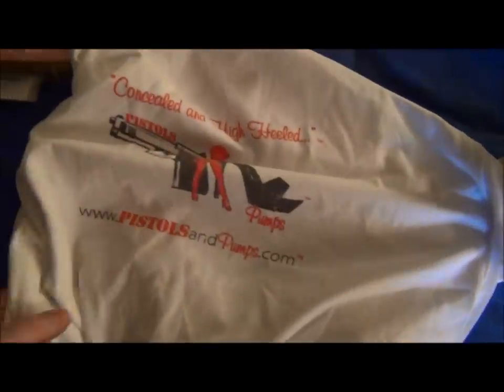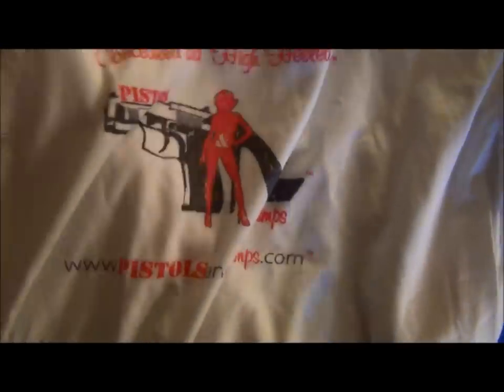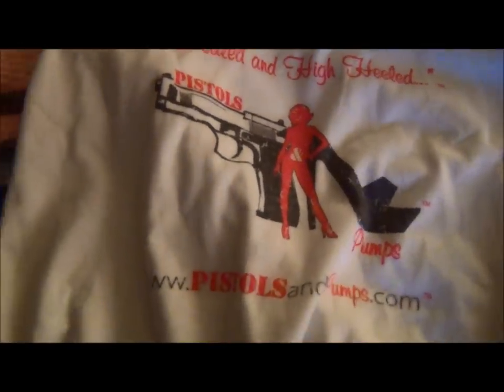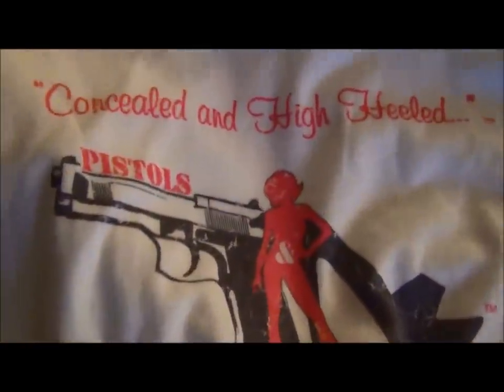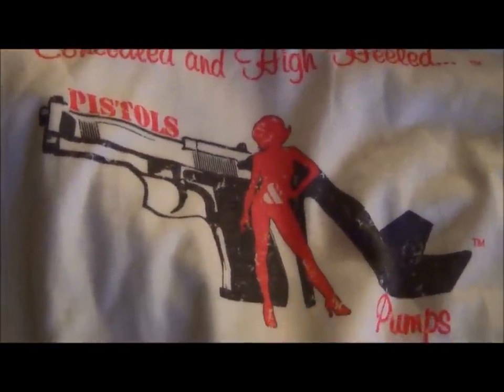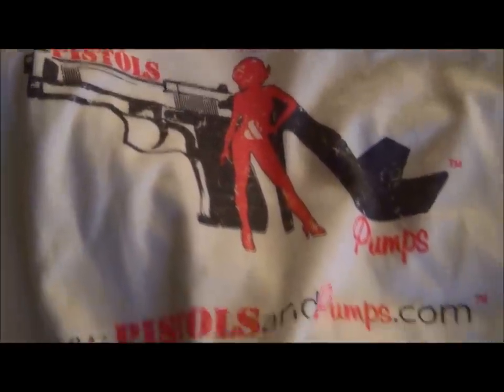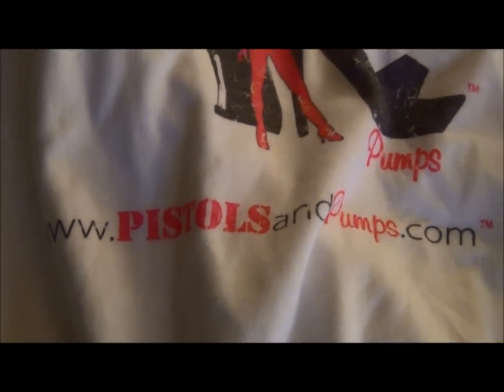Over here's a shirt. I did this video a little bit ago and the whole basket fell over so I had to start over. Anyway, here's a shirt — let me try to pull it out where you can see it. And here we go: 'Concealed and high-heeled.' That's pretty cool. I wouldn't want to mess with that particular woman if I was a bad guy.